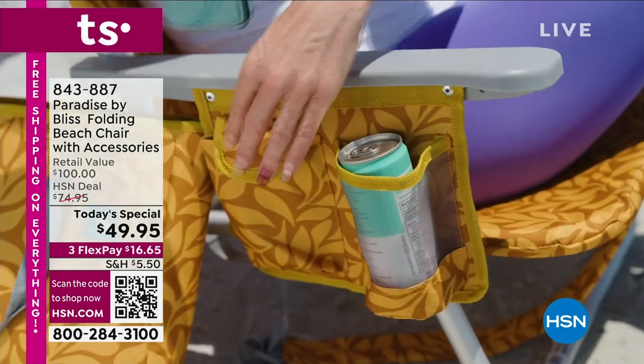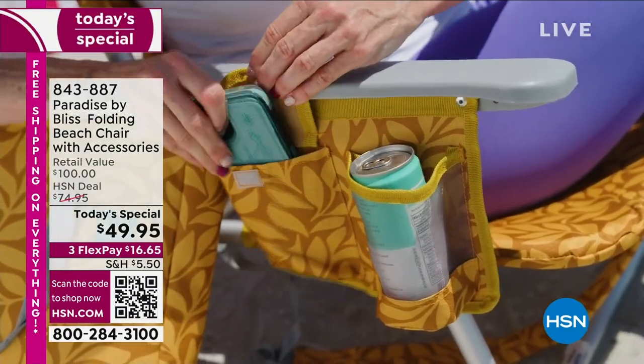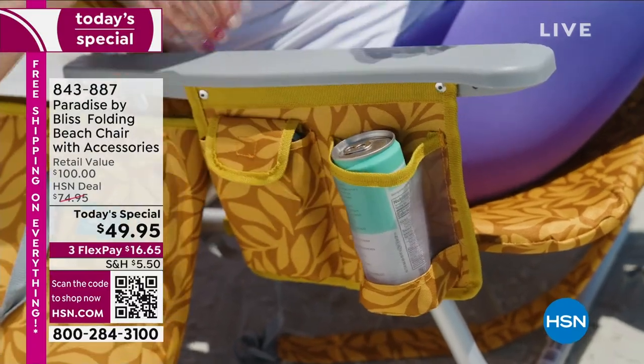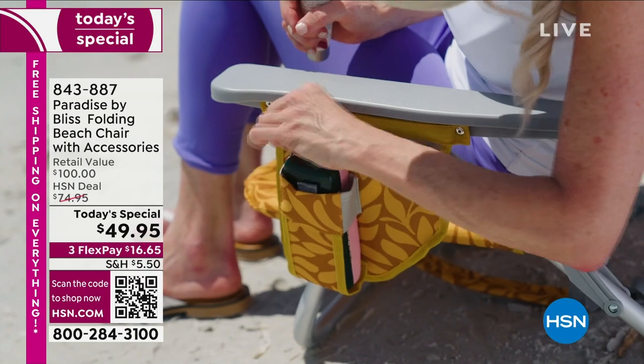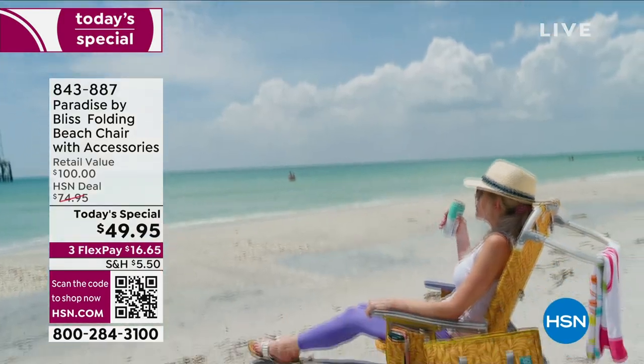It has a place to actually put your towel, a cup holder for you, a place to put your cell phone. Are you kidding me? Absolutely everything that you need. And it is the very best value out there.